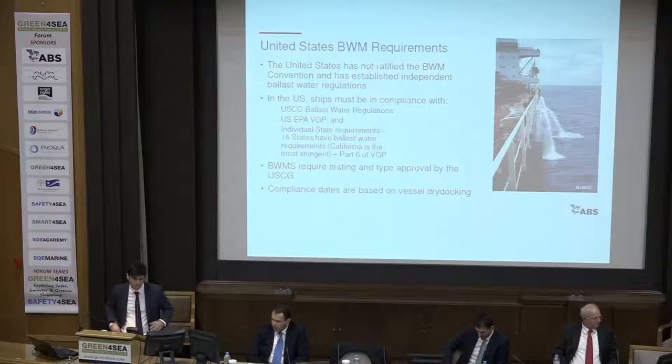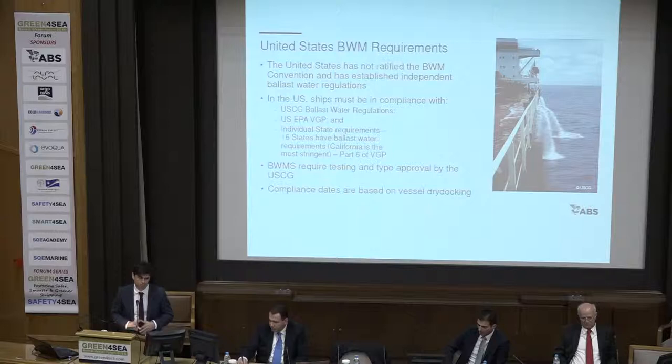A few words about the requirements in the United States. The United States has not ratified the Convention and possibly will not do so. Vessels trading in US waters that discharge ballast water beyond 12 nautical miles from the coast need to meet US Coast Guard regulations. If they discharge within three nautical miles from the coast, they need to comply also with the EPA VGP. We are expecting next year, in 2018, the draft text at the beginning, and of course we will have the new VGP 2018.